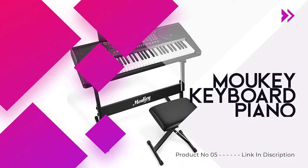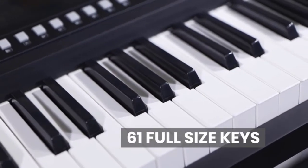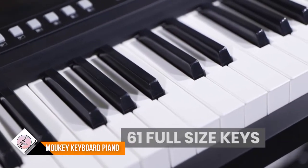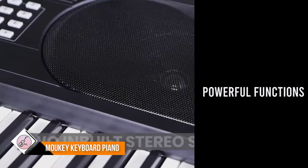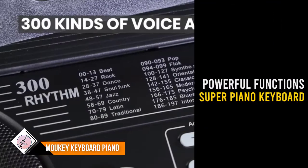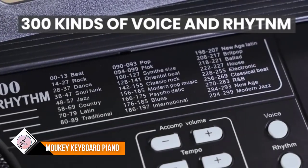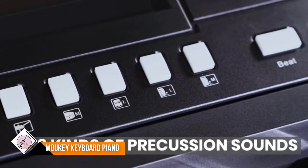Number five: Mookie Keyboard Piano. The Mookie 61-key keyboard piano is ideally suited to master finger control, giving you the traditional piano feel and allowing automatic chord. This 61-key digital piano has 300 tones, 300 rhythms, 50 demo songs, and 8 percussion settings, perfect for beginners learning or entertainment.